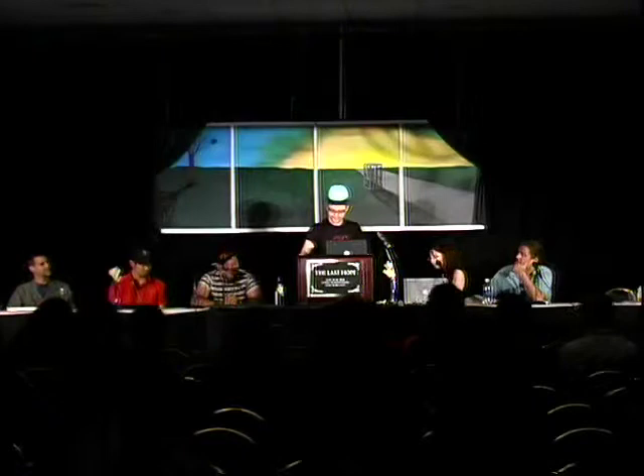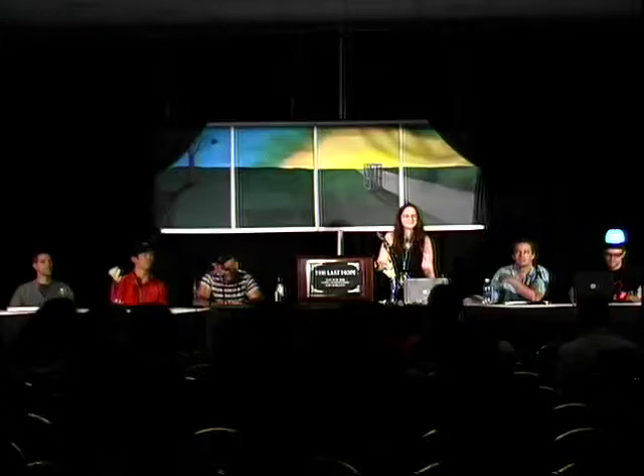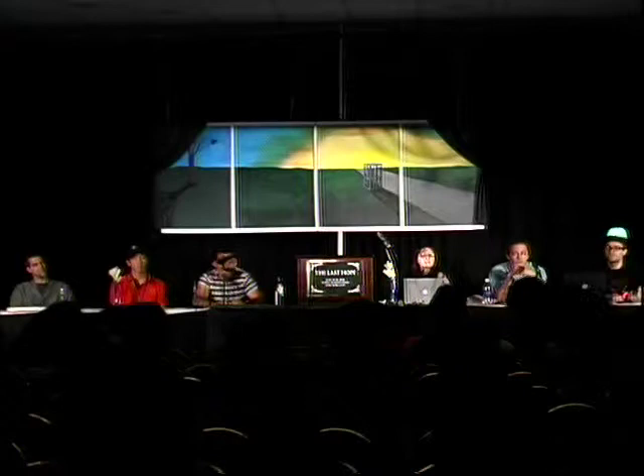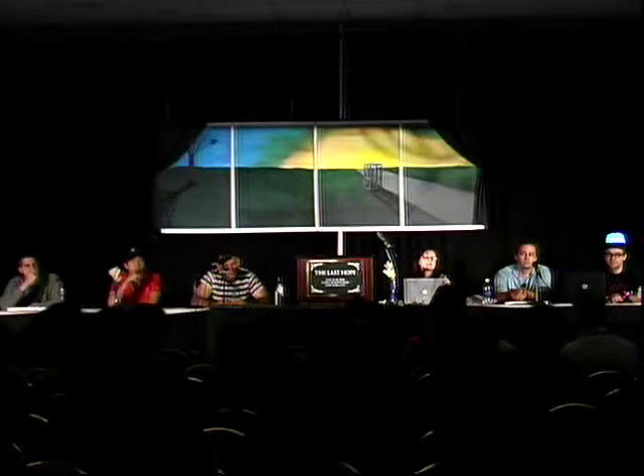We have about 10 minutes available for questions. A quick comment from an audience member: they've been studying sociology and art and technology, and it's really interesting to see how the more we get back to realizing that technology is a subset of art, and seeing how those implications affect innovation. They wanted to thank everyone for being so inspiring.